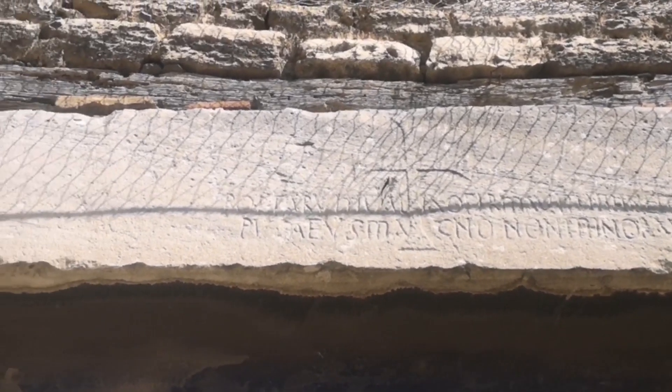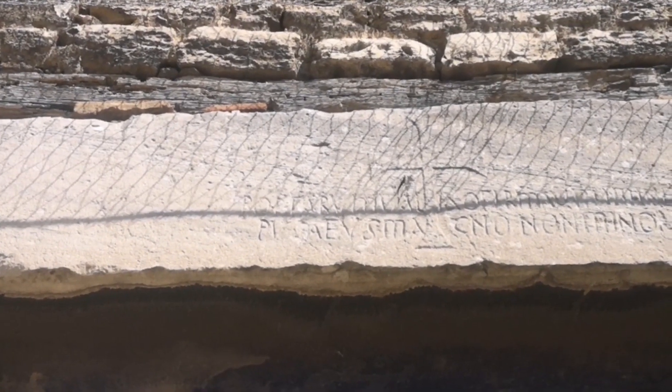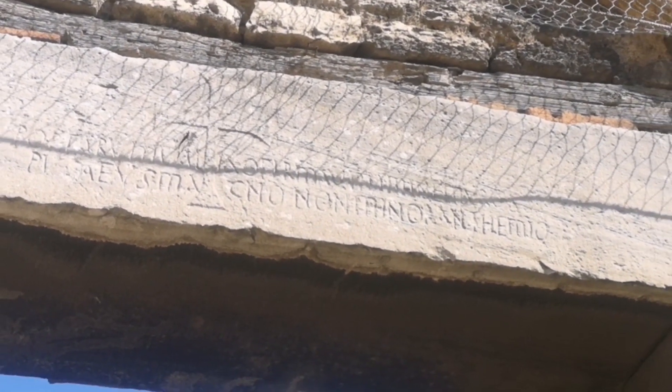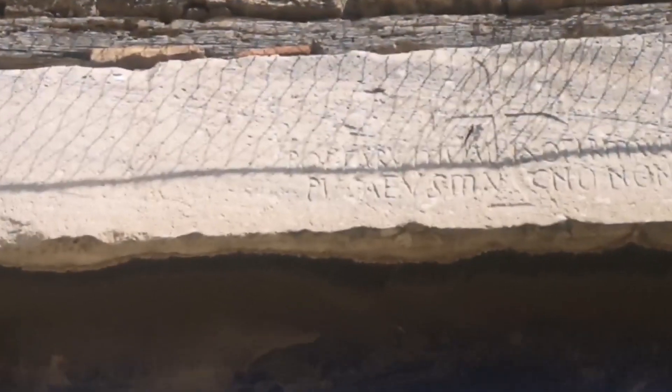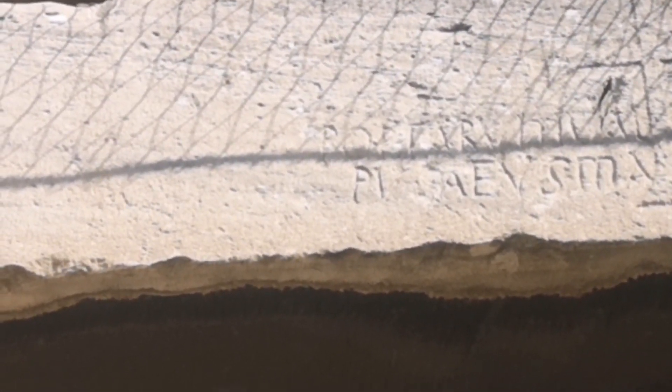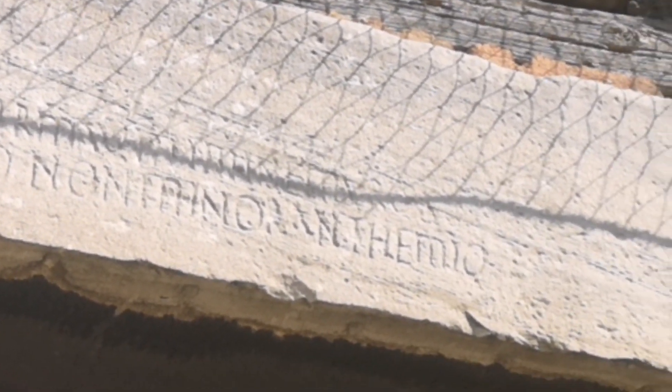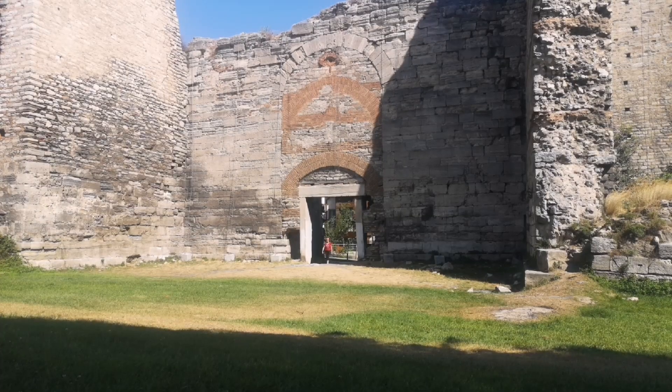Just below this arch, you can see a cross. And there is a Latin inscription over the gate which praises a person named Pusaeus, saying that he was the one strengthening the towers and walls. Thank you everybody for watching this video. See you soon.